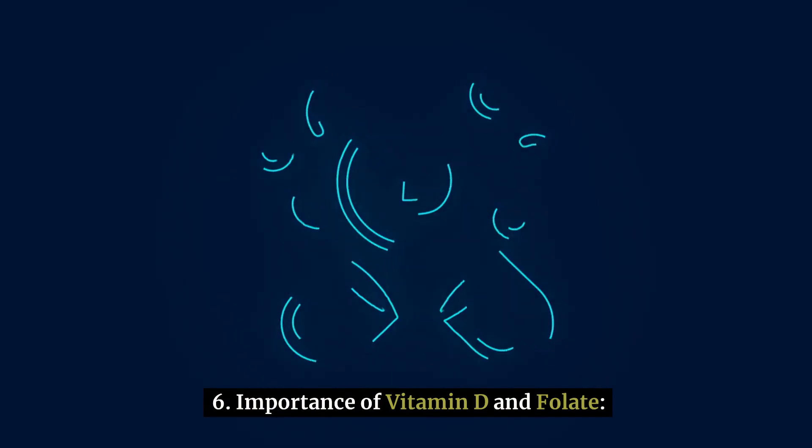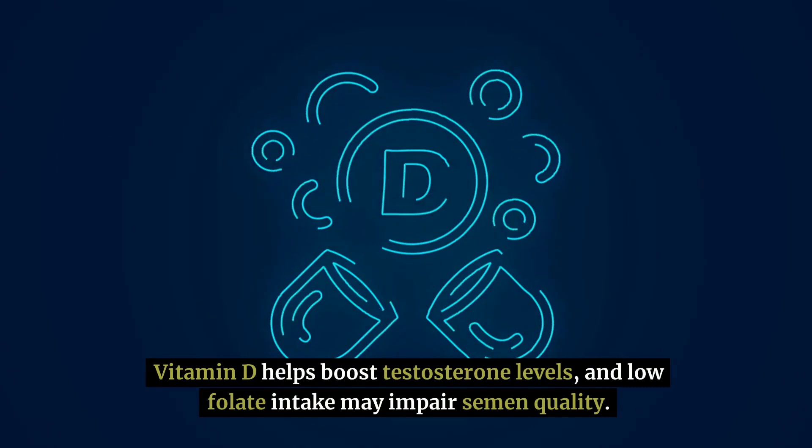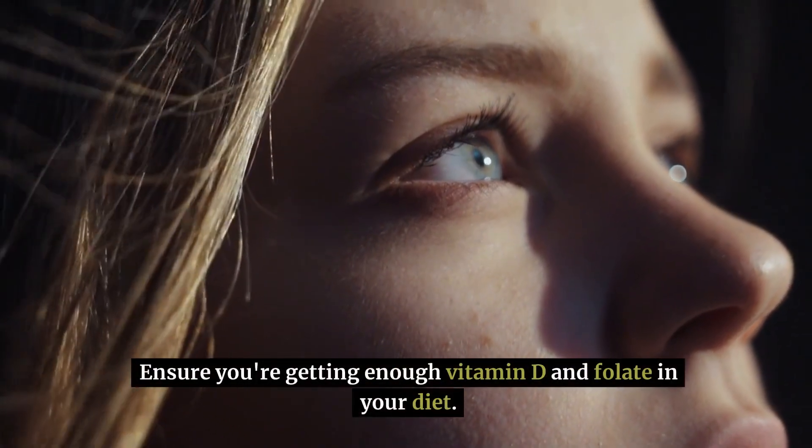Number 6: importance of vitamin D and folate. Vitamin D helps boost testosterone levels, and low folate intake may impair semen quality. Ensure you're getting enough vitamin D and folate in your diet.